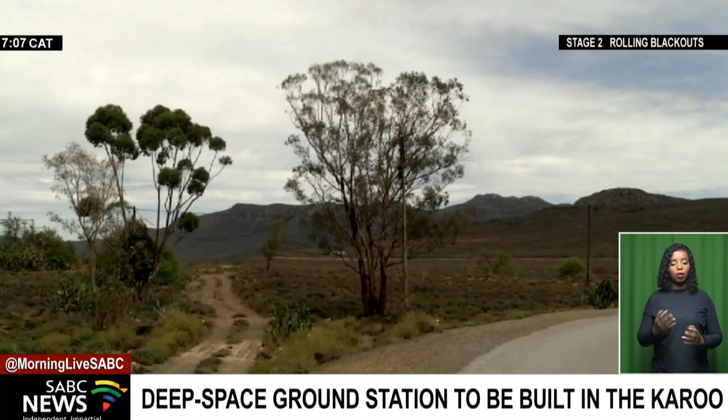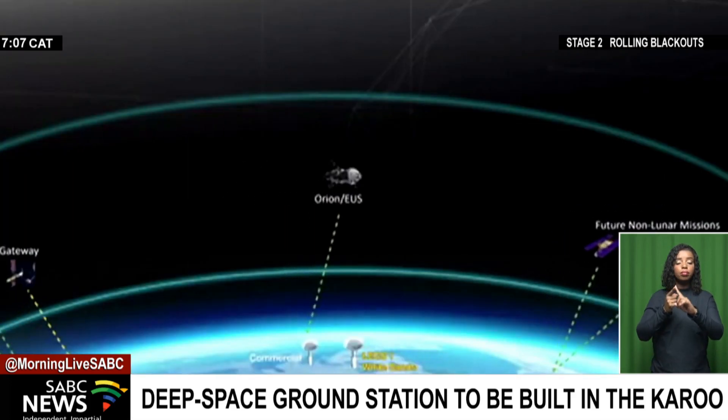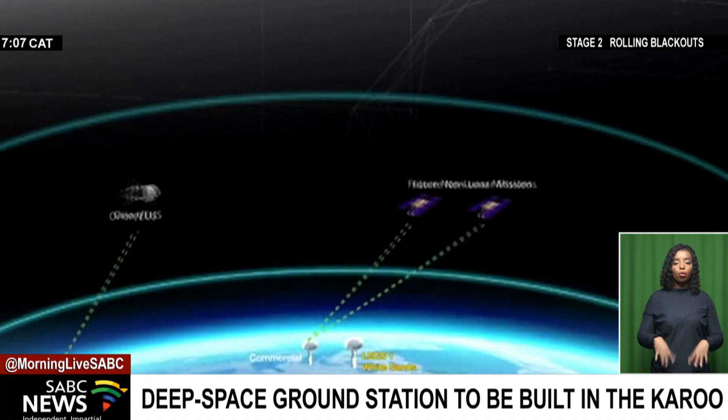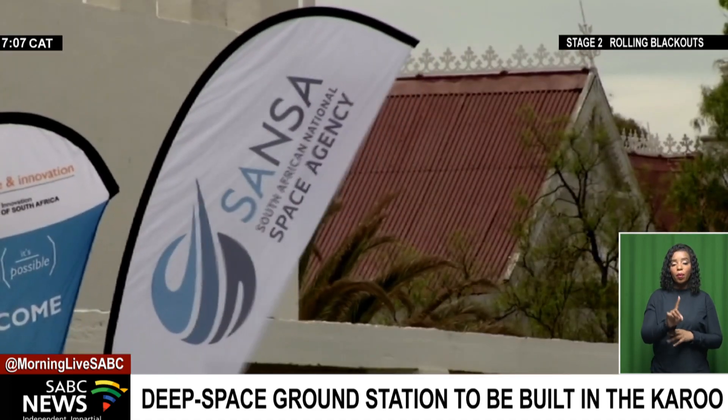The station will be dedicated primarily to the moon and is meant to work in an integrated network with two other existing ground stations in America and Australia. NASA says its plan is aimed to advance science and explore possibilities in space.